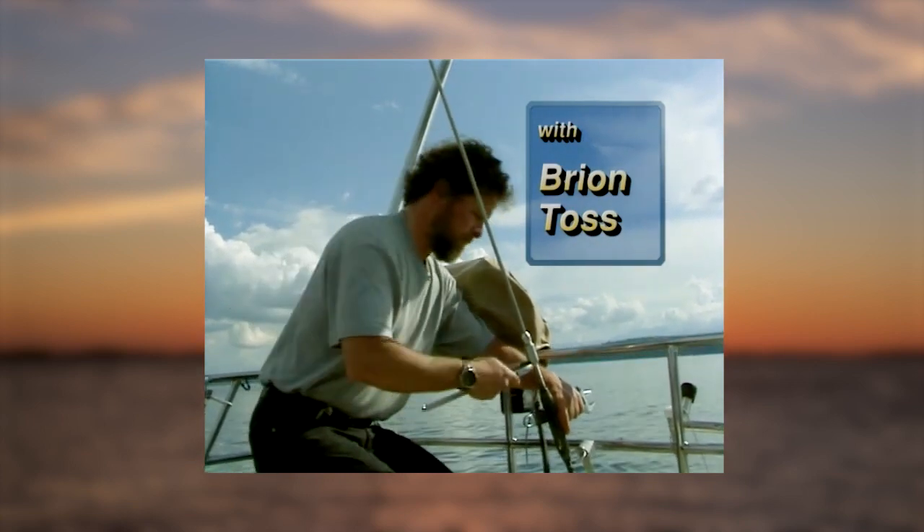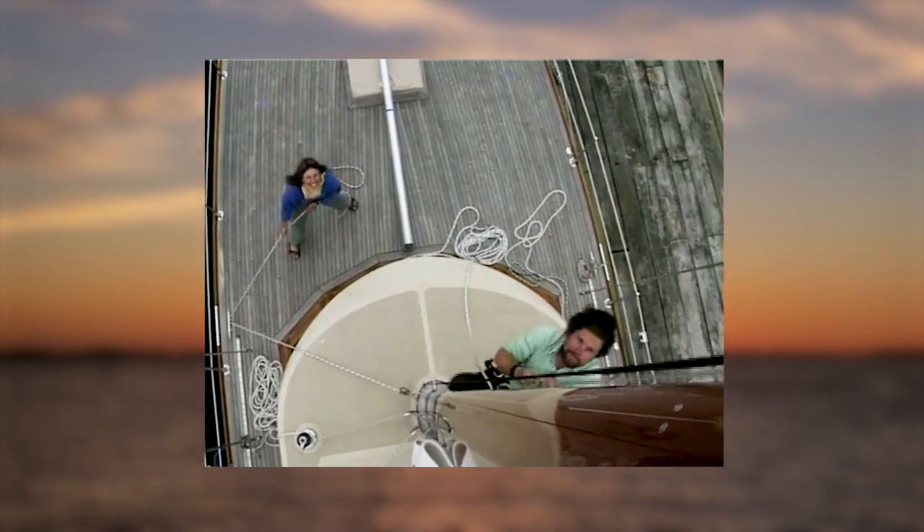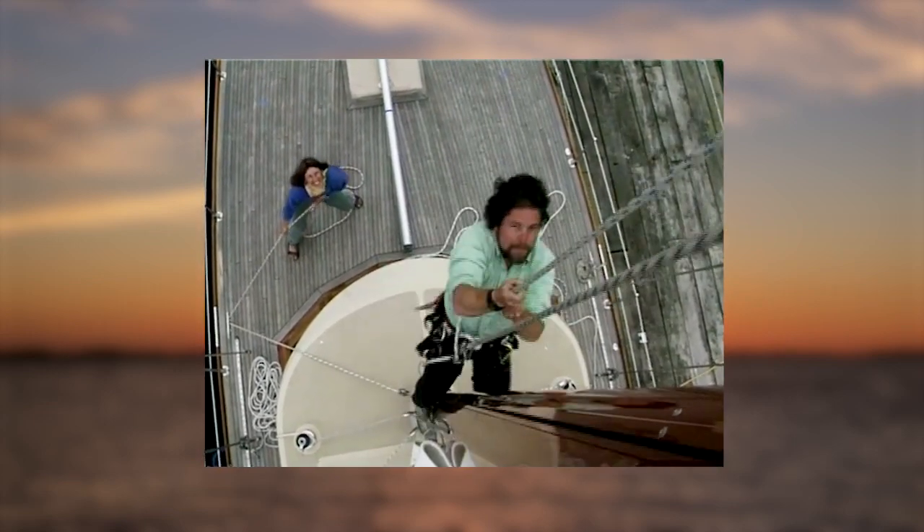Welcome. I'm Brian Toss. I'm a rigger in Port Townsend, Washington. I do a lot of surveying on sailboats. I charge to look at the boat, tell the owners if things are all right, if they need upgrading, if they need repair.